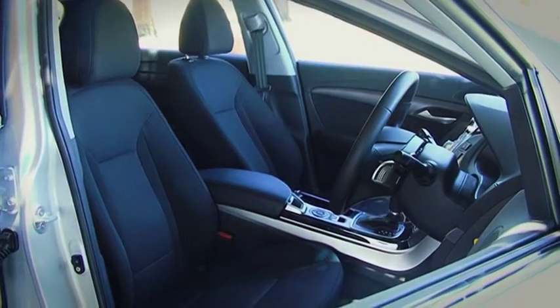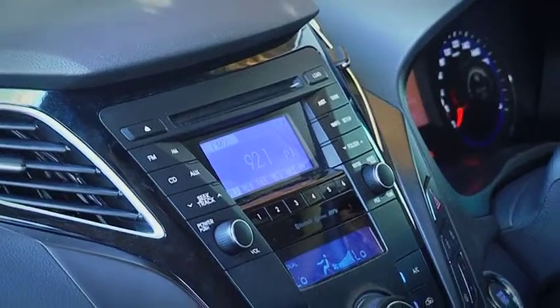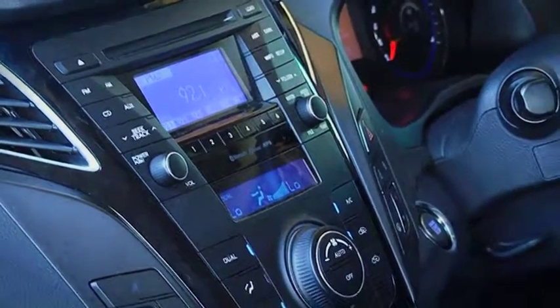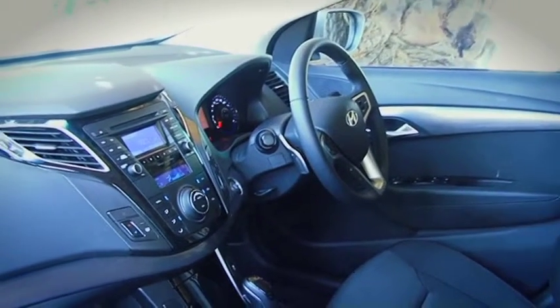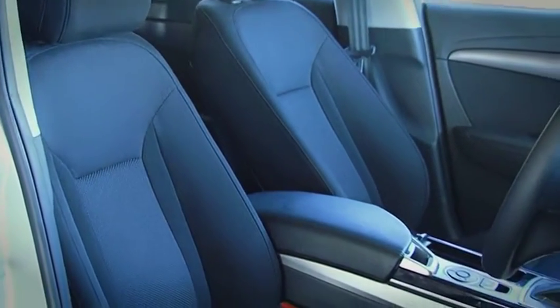Stepping inside the i40 Tourer feels spacious. The large dash is covered in soft touch plastics that look and feel great. You'll notice piano black inserts in the doors, dash and middle console, with fabric covered seats that are comfortable and have a quality look and feel.